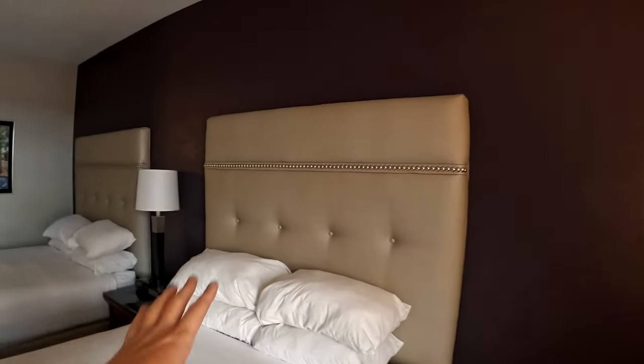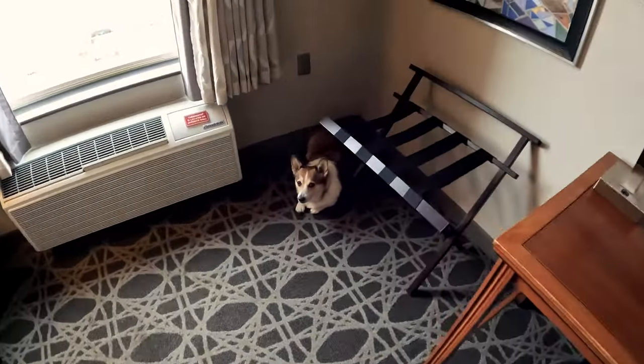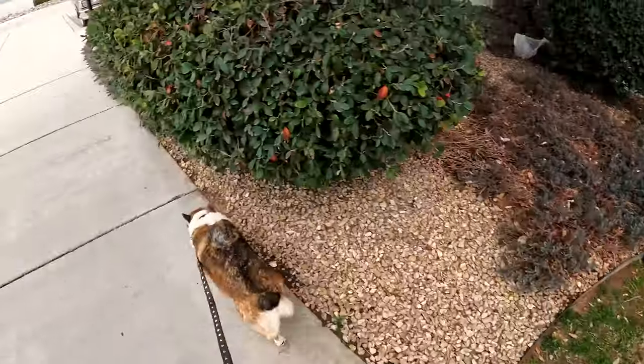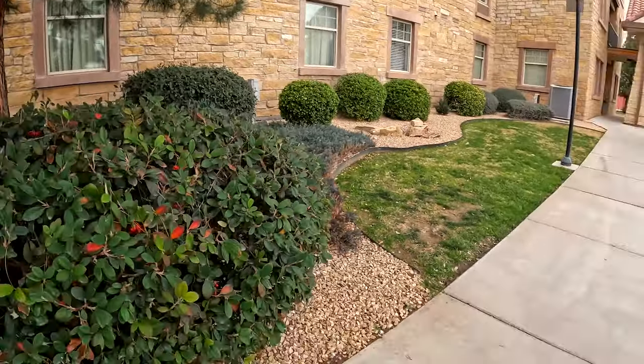Drury Inn rooms are very standard but pretty spacious. Kuma likes carpeted floors, so bonus for her. I request rooms on the highest floor possible, away from the elevators and away from the highway, because I want as little noise as possible — Kuma is kind of a guard dog and she does bark when she hears noise outside. There's a nice little grassy area here, which is hard to find in New Mexico or Arizona since a lot of it is rocks and dirt.